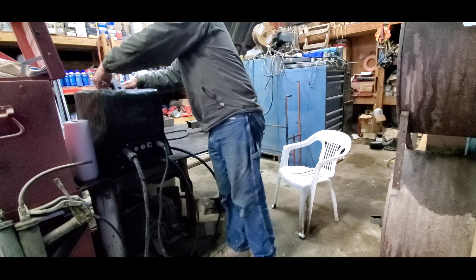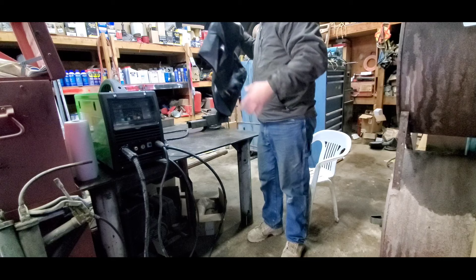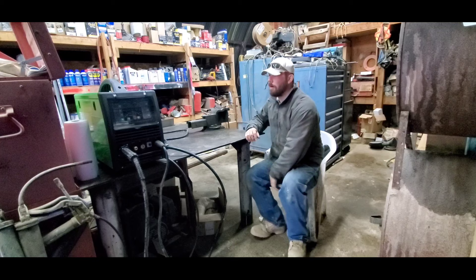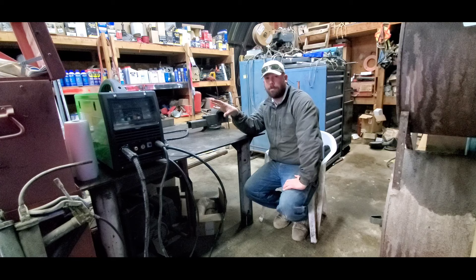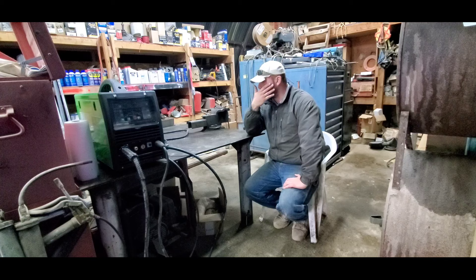We got a new welder, and it's right here underneath this fancy black faux leather cover. Since we're in a closet hut, when it rains outside it rains inside — that's why I have the cover on. So let me take that off. How many of you just threw up in your mouth a little bit because I uncovered a big green welder and not something red or blue?